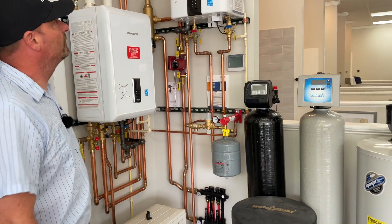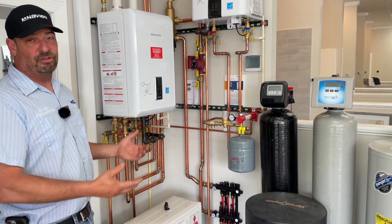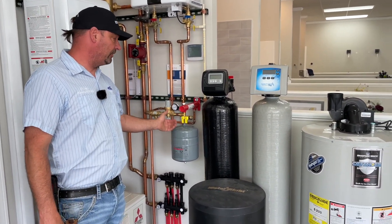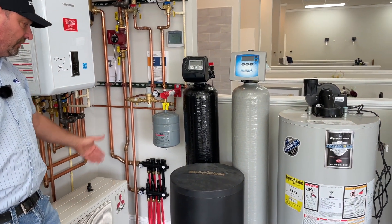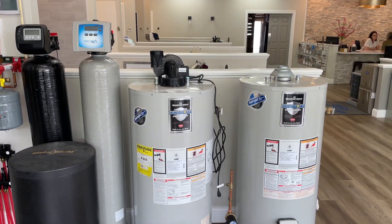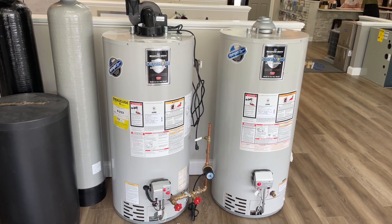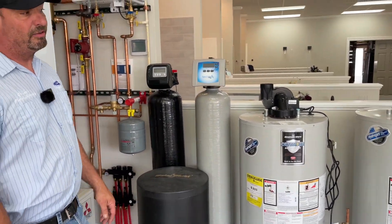With these displays, we set these up so we could show people exactly what they're getting, how it's going to look in their home, and what each feature does — as far as tank hangers, pressure gauges, manifolds and how they operate. We can actually show customers how things work. Even on the water heaters, we have recirc lines and pumps set up, not only for the customer but for our employees too, so we have a reference on how that stuff is to be installed.